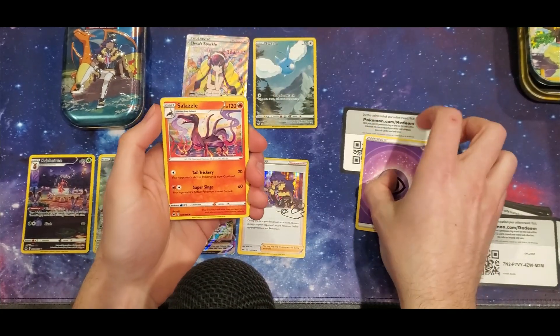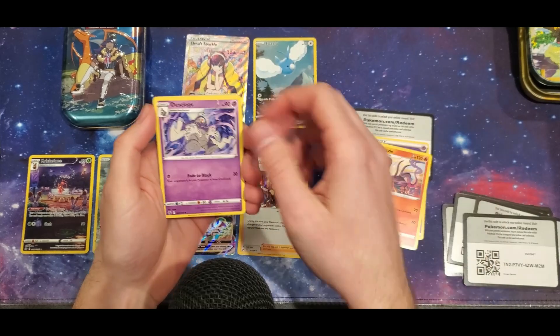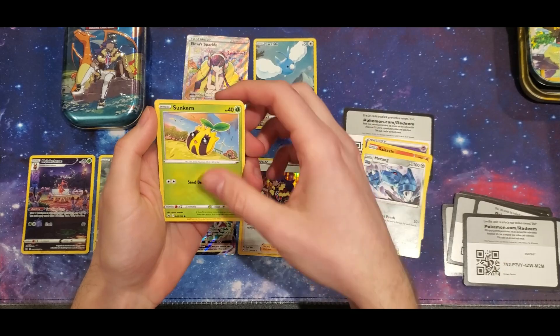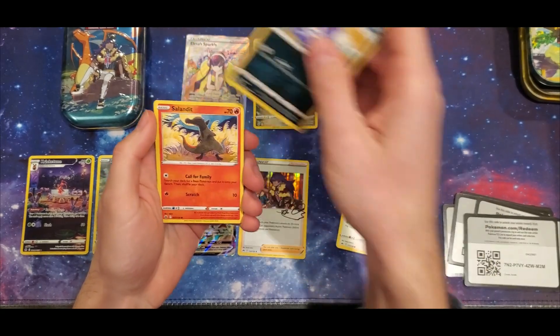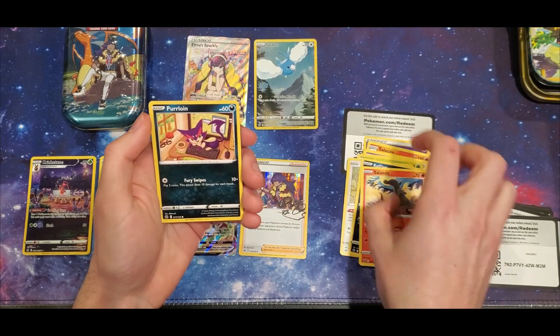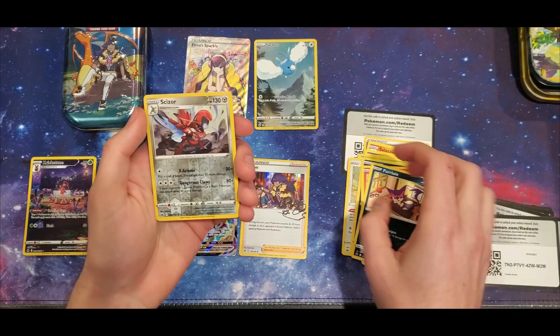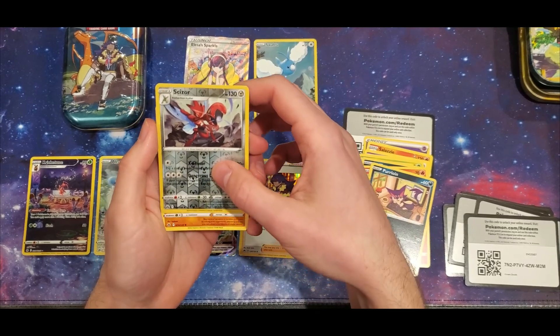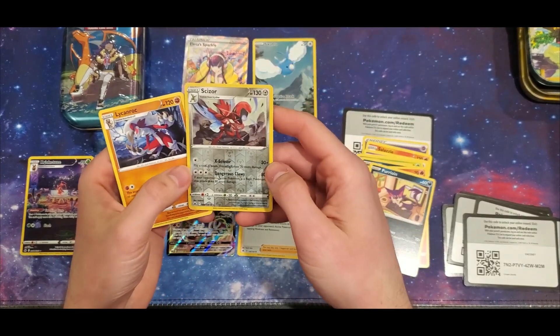Psychic energy, Salazzle, Dustclops, Meditang, Sunkern, Bidoof, Weezing, Salandit, Purrloin — reverse holo Sceptile! I don't think we've pulled many Sceptiles on the channel — and a regular Lycanroc. We'll take that.